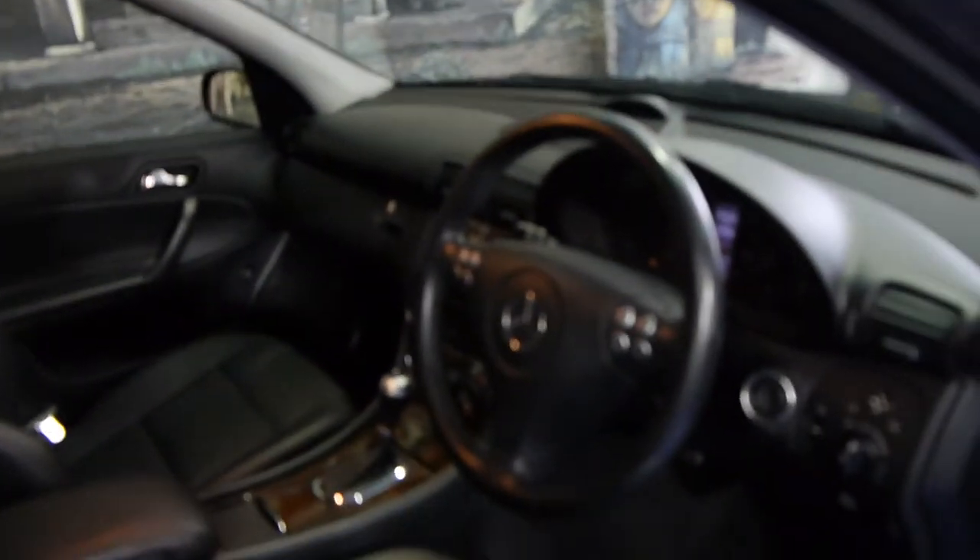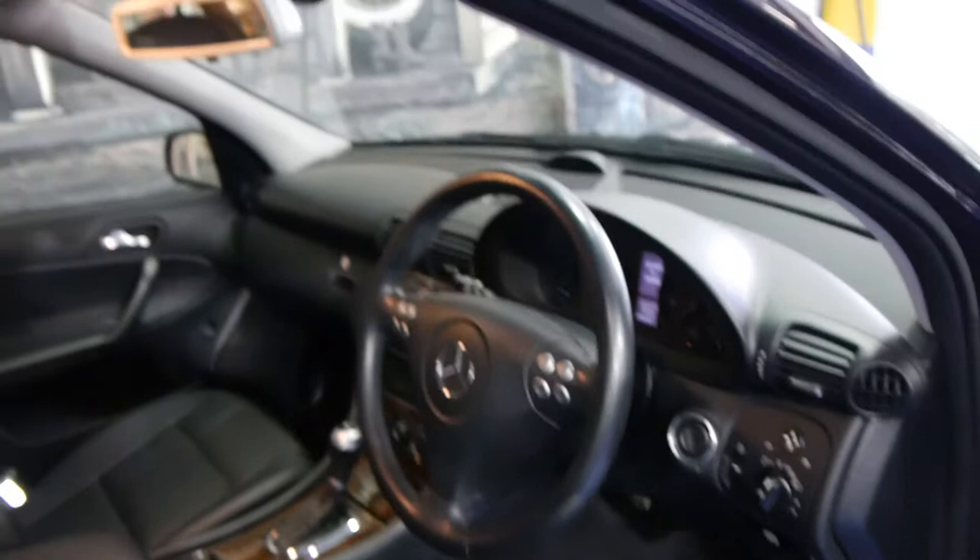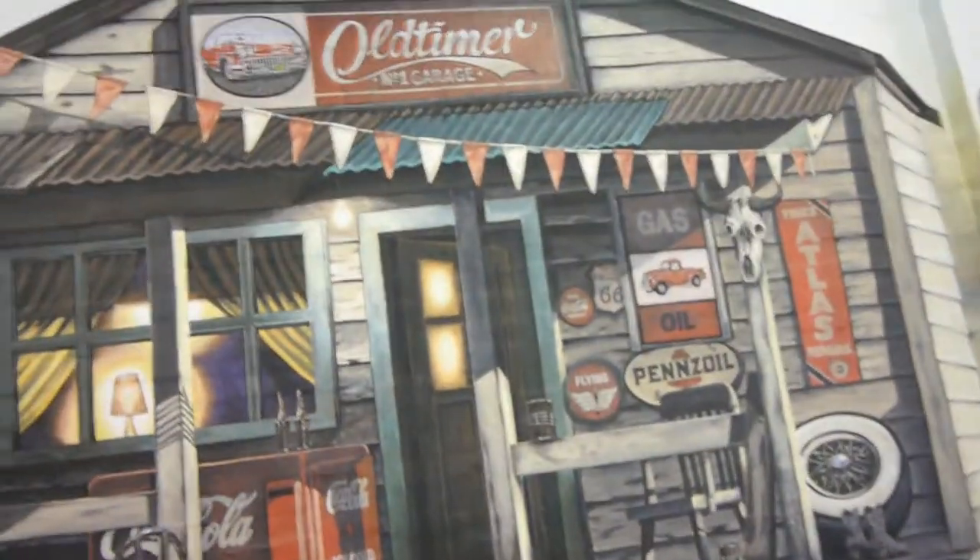If you are looking for one of these you should definitely come and have a look at this one. We think it's absolutely lovely and so nice in this colour combination. We are the Old Timer Centre, located in Marrickville in Sydney, and we certainly look forward to hearing from you.